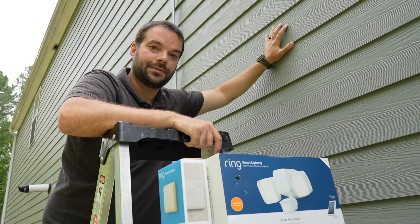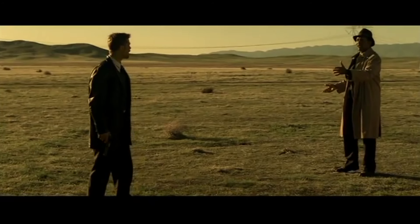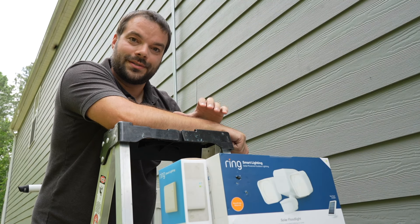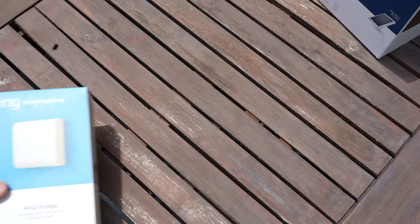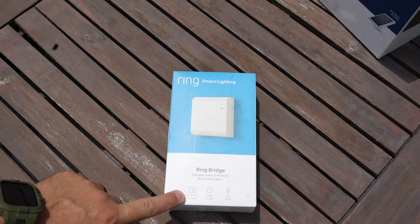This would be a great way to light up a dark side of the house, like where the trash cans are. We're going to dive into what's in the box, what you need, get the install done, and talk about the product and all the features. Let's open up the Ring Bridge first because you'll want to have this set up first.